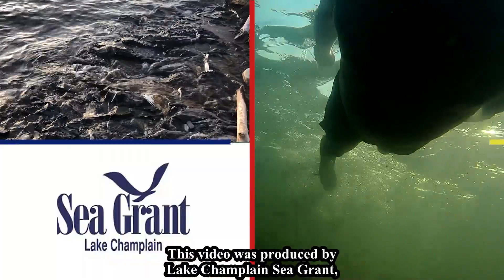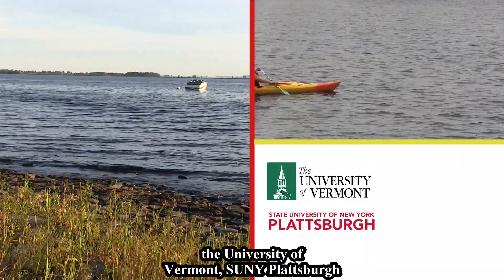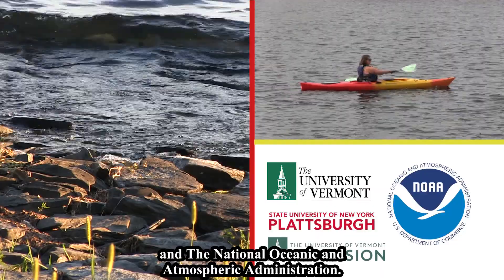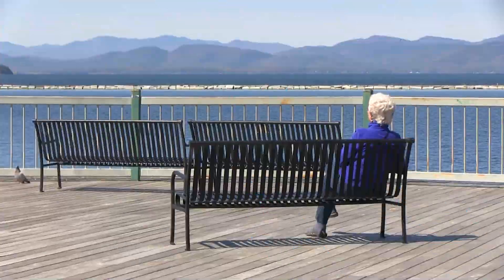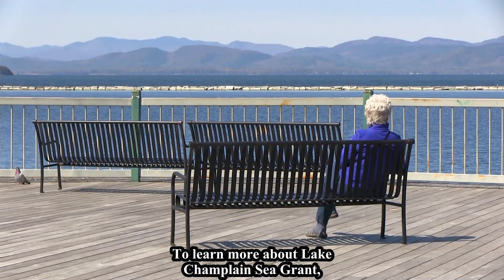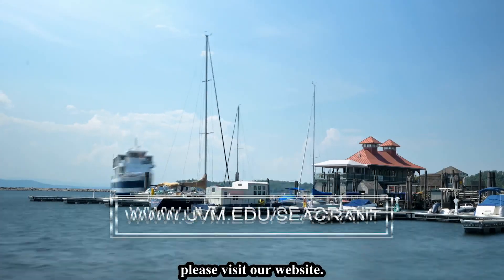This video was produced by Lake Champlain Sea Grant, a partnership among the University of Vermont, SUNY Plattsburgh, and the National Oceanic and Atmospheric Administration. To learn more about Lake Champlain Sea Grant and to see other videos in this series, please visit our website.